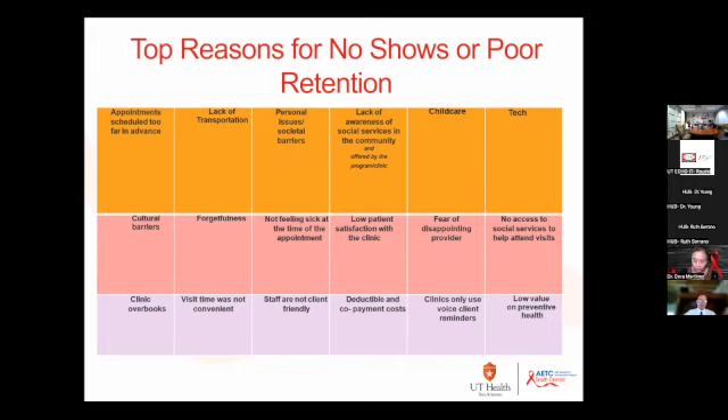A handout you'll get in the email after the talk ranks scheduling lead time — two weeks, four weeks, that kind of thing. If you have a patient scheduled a month out, there's a very high likelihood they're going to no-show because things happen in their lives. As a rule of thumb, if you're scheduling people out that far, you want to identify those folks to follow up and make sure someone is on top of that.